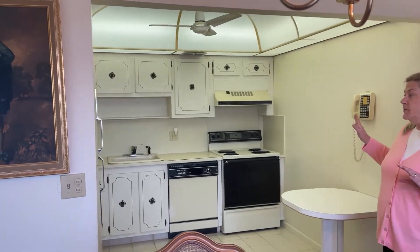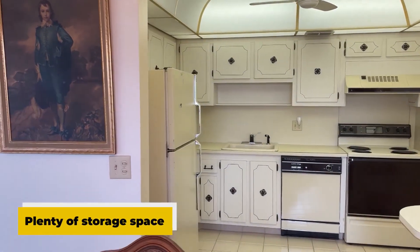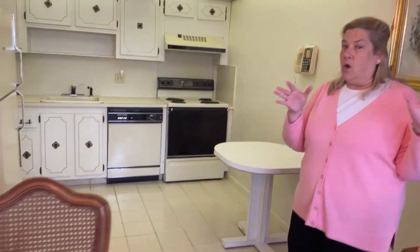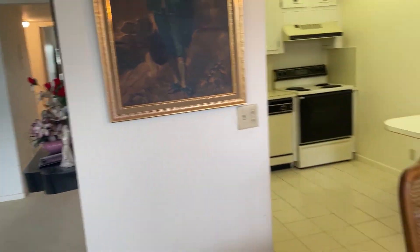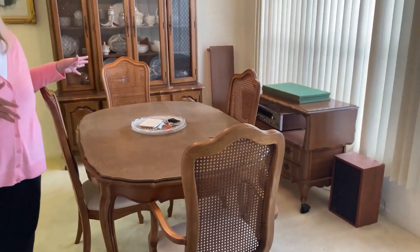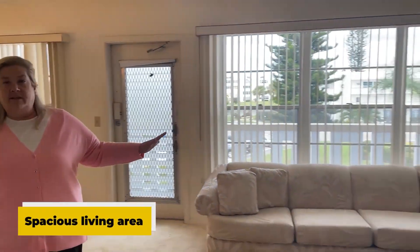This is a very spacious floor plan unit. It comes with a kitchen with plenty of storage, counter space, and a great kitchen to cook in. There's a gracious dining area that can host all your family and friends for dinners and cards and whatever you like to do, and a spacious living area.